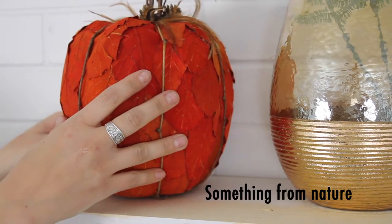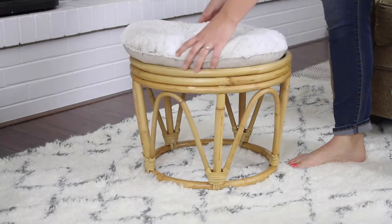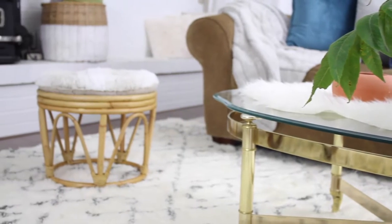Bring in something from nature like a pumpkin — you can even bring in some branches from outside or other greenery. This papasan stool is perfect to kind of round off everything in the space. It looks really great and ties everything together.